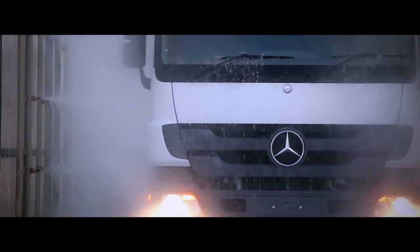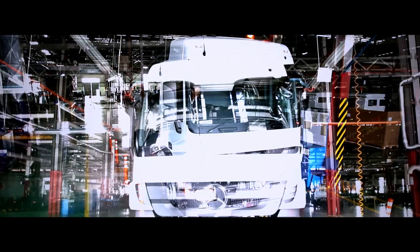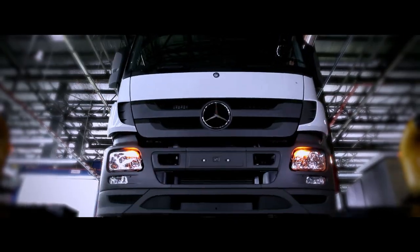The Mercedes-Benz Actros. Beastly, yet beautiful. Rugged, yet refined. For our many customers to come, this rewarding journey is only just beginning.